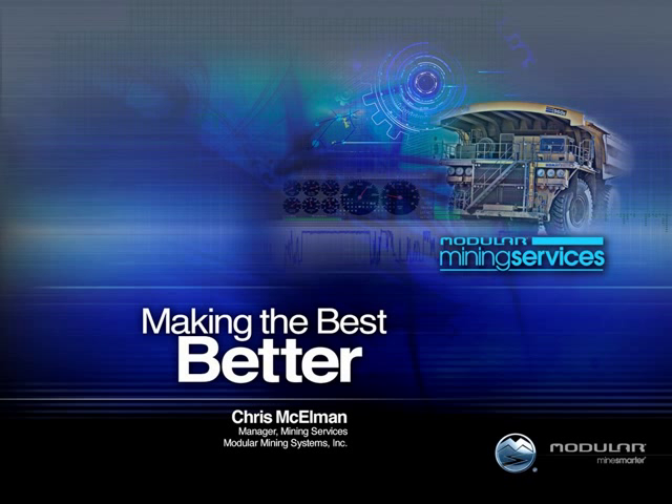We're happy to have you join us. Today in our webinar series, we have Chris McKelman, who is Manager of our Mining Services Division. They're responsible for working with our customers, consulting with them, to really essentially, as the title says, making the best better — getting the most out of the modular mining systems that have been purchased on-site, and working with customers to tailor those to the unique needs of their operations.